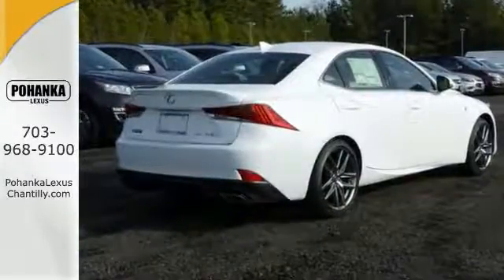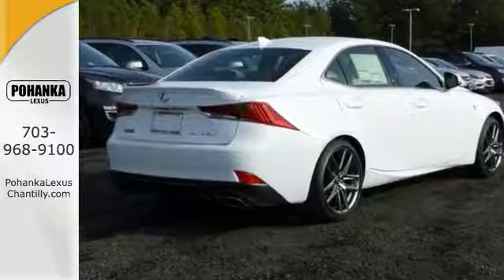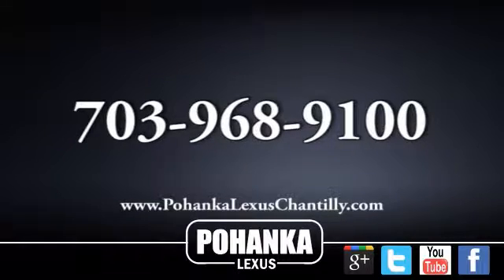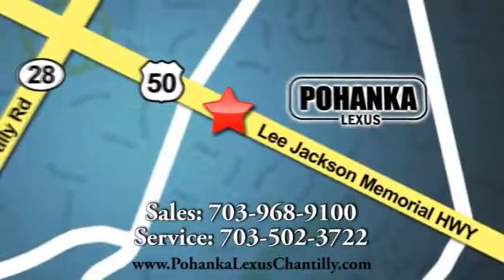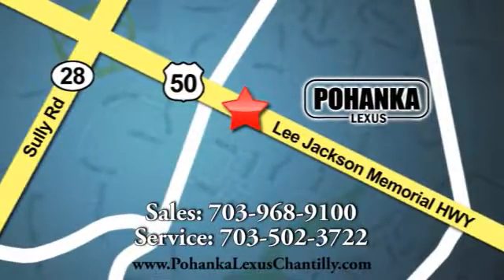We'd love if you take it for a test drive. Call us now for more information on this vehicle or visit today. We're conveniently located at 13909 Lee Jackson Memorial Highway in Chantilly.